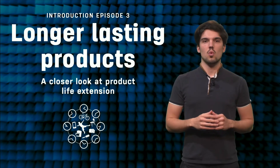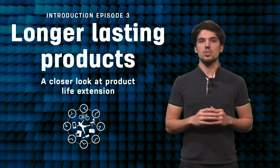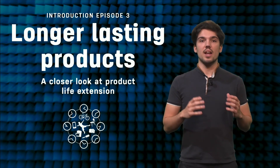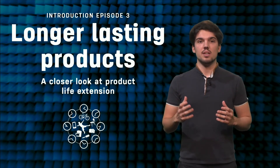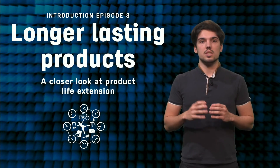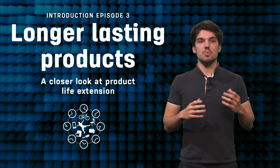Hello everyone! Welcome to the third week of this course on the circular economy. Last week we looked at value creation in a circular economy and how this can be beneficial for companies. We discussed the case of RiverSimple and described the linear economy.